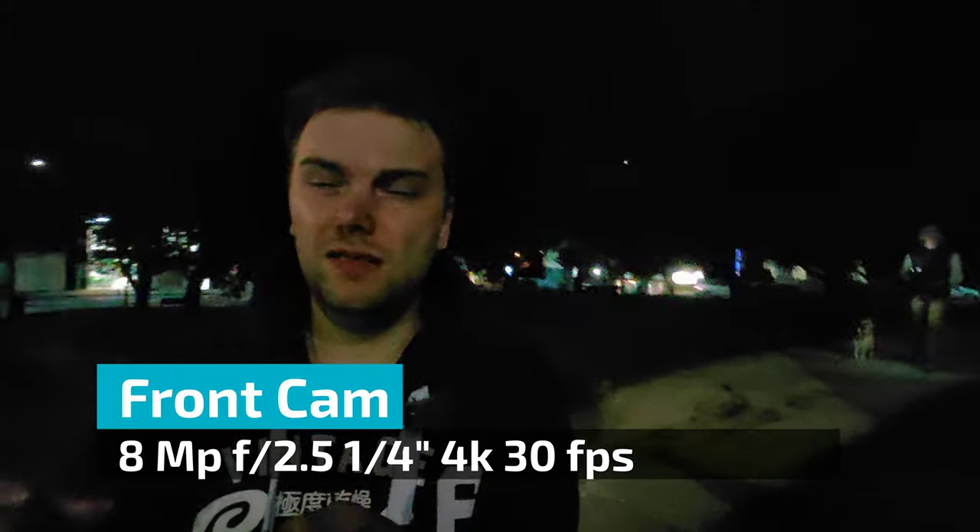This is the front-facing camera test. I can switch to the wide angle, but be aware the wide angle is not the best. This is now the wide angle on the front camera, and you can see clearly it's decreasing in quality — everything behind me becomes really blurry and almost unusable, I would say.